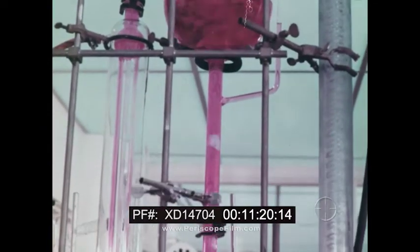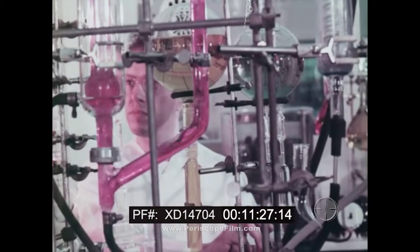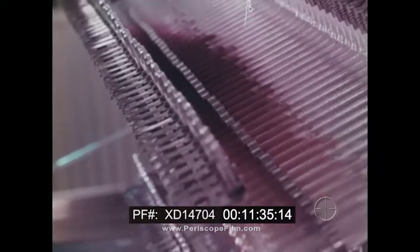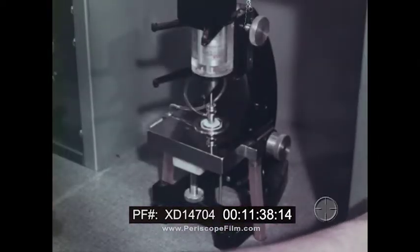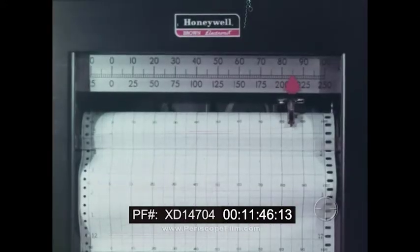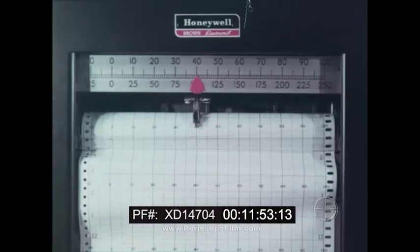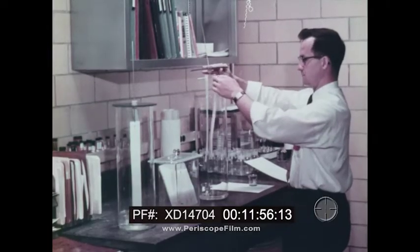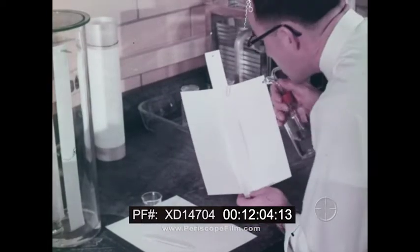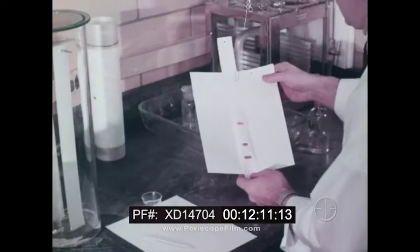Quality control doesn't stop with just testing the product. The test procedures are constantly improved through continuing research. For this, many strange, exotic instruments and testing devices are used, and they tell us whether how we test is correct or not. This is the swellometer — true to its name, it measures the amount of swell of papers in liquids. Chromatography is a useful analytical method for separating and identifying extremely minute components of mixtures. This is another example of the effort to improve one of the world's finest products, Kodak photographic paper.